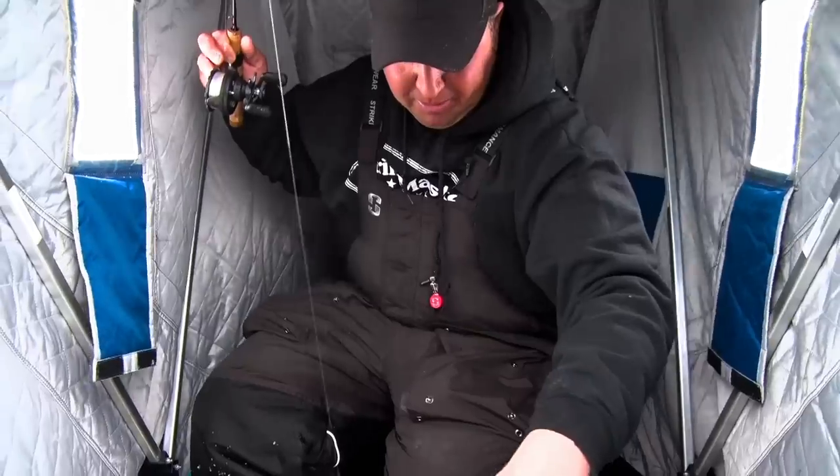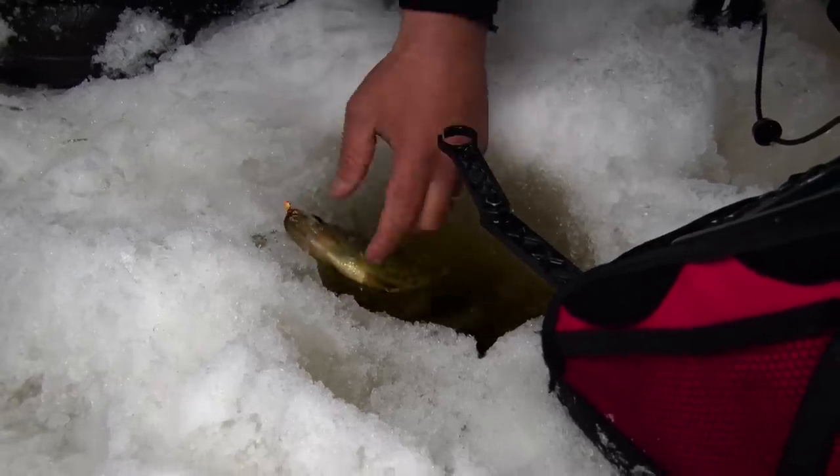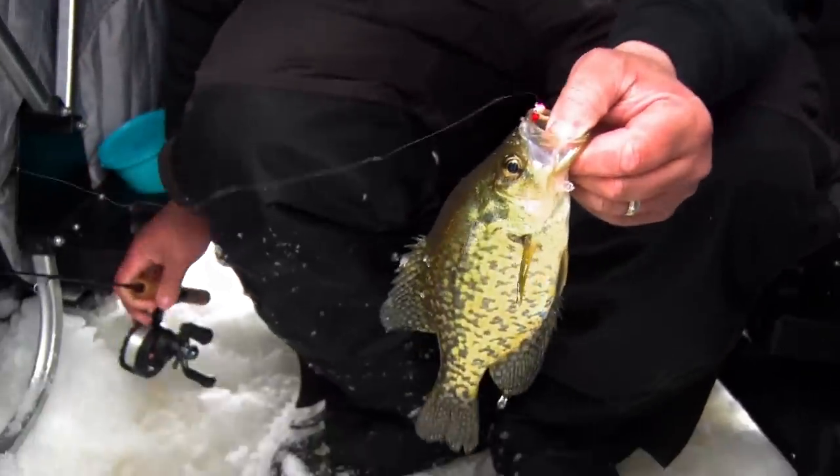Well, that didn't take long. A couple holes in and we're fishing. A little crappie, kind of scattered all over this basin.